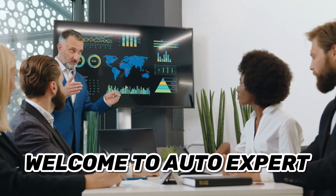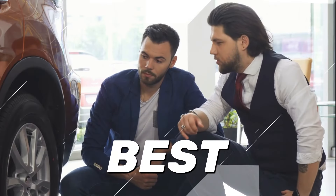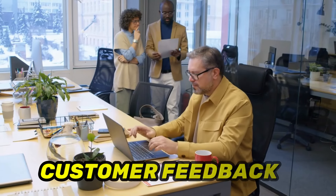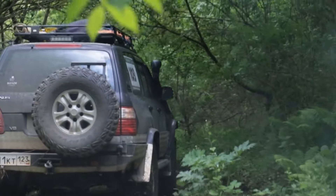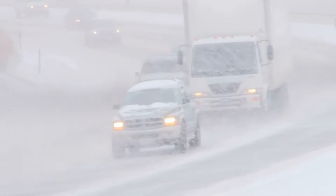Hello and welcome to Auto Expert, where we help you find the best products and services for your vehicle. In this video, we are going to review the 10 best all-terrain tyres for 2024, based on their performance, quality and customer feedback. All-terrain tyres are designed to provide a balance between on-road comfort and off-road capability, making them ideal for drivers who like to explore different terrains and weather conditions. Let's get started.